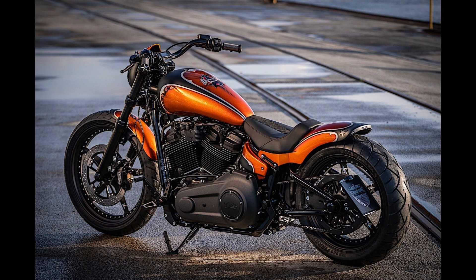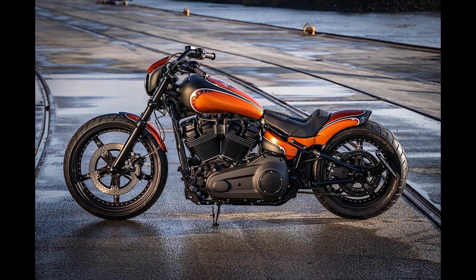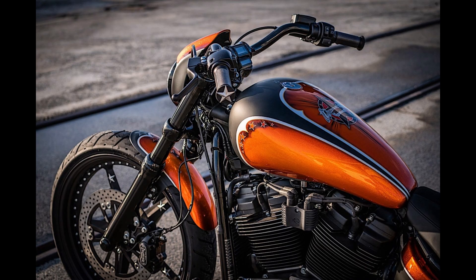Many of them decide to customize the two-wheeler to give it a little extra flair. Not all of these custom projects are worth a closer examination, but we will provide the Road Digger with just that.